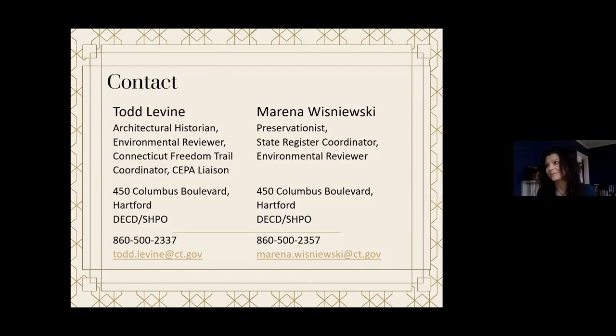One more question came in: how to register a historic home in Connecticut. Marina Wisniewski serves as the State Register Coordinator. A viewer named Donna mentioned she is at 782 Ridgefield Road in Wilton, on a historic road. Marina checked and found the house is not currently listed, but this is how you get started: if you're interested in listing your building on either the state or national register, reach out to Marina or national register coordinator Jenny Schofield. They ask for representative photos of each side of the house and the interior spaces.